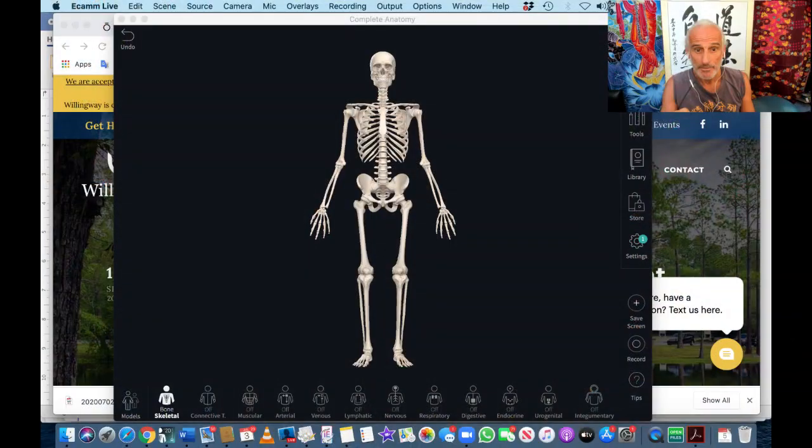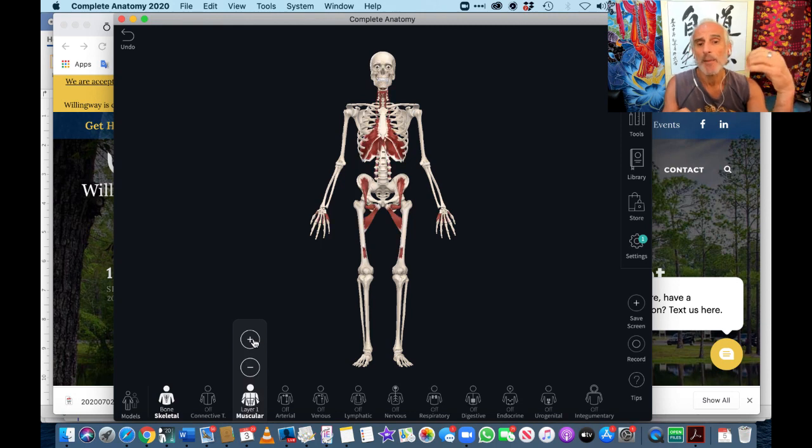I just want to share my screen with you. I've just got an ability to share screen, so I'm excited to use it. I'm going to show you my computer program called Complete Anatomy 2020. I'm going to add some muscles and show you something really interesting about how the hip flexors relate to the diaphragm.